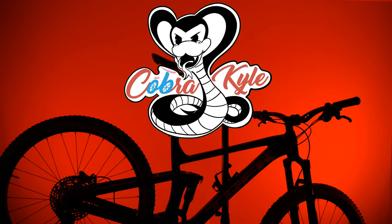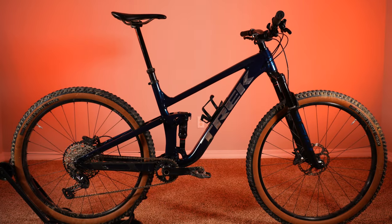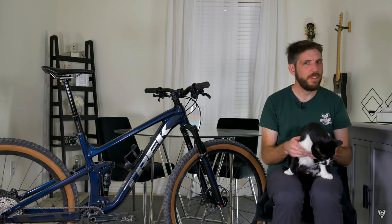It's been about six months since I bought this bike, and I realized I never made a second video about it, so today we're talking about this 2022 Trek Top Fuel 8. The first video I made on this bike is loaded with information, so make sure you check that out after you watch this video if you want to hear more about the specs and geometry.